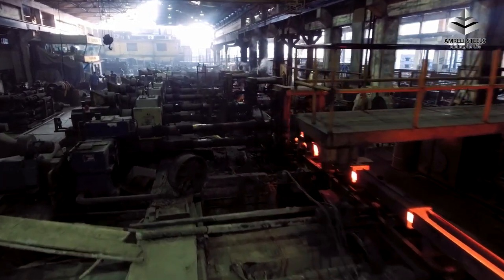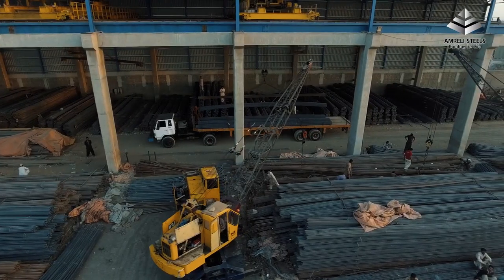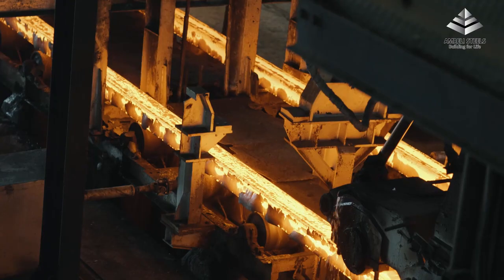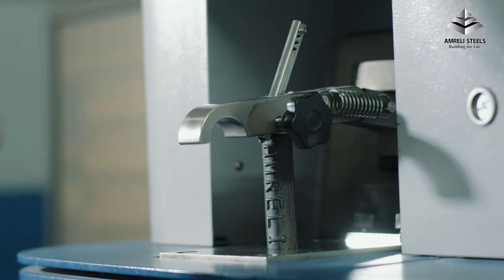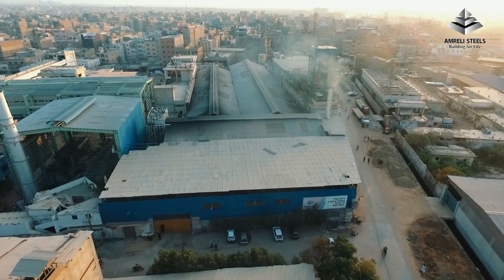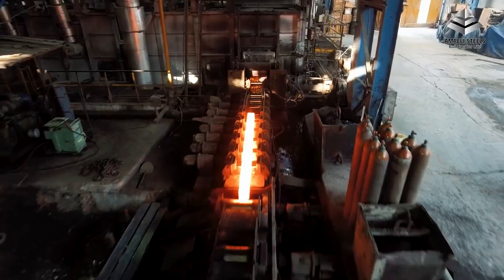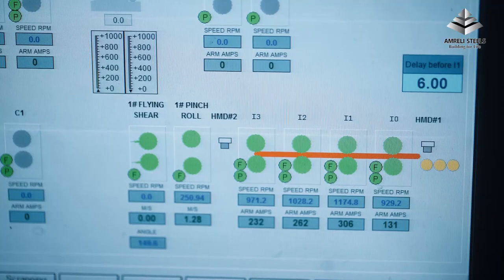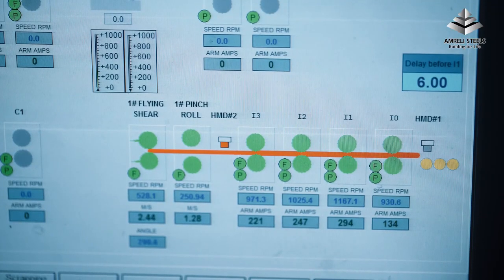Amrilli Steels is Pakistan's largest manufacturer of steel reinforcement bars, possessing a keen and profound understanding about steel quality, its functionality and use. Situated in the industrial hub of Karachi, Amrilli Steel's re-rolling unit uses slit rolling technology, which is one of the most modern technologies in the industry and the most sophisticated one available in Pakistan.